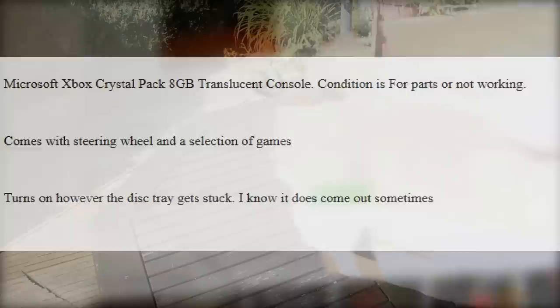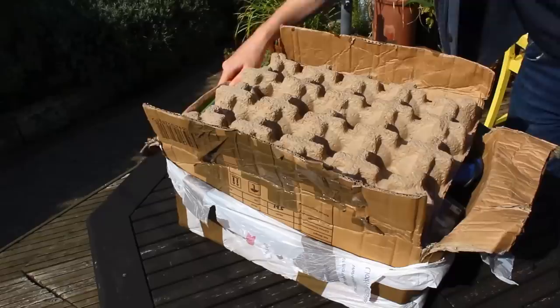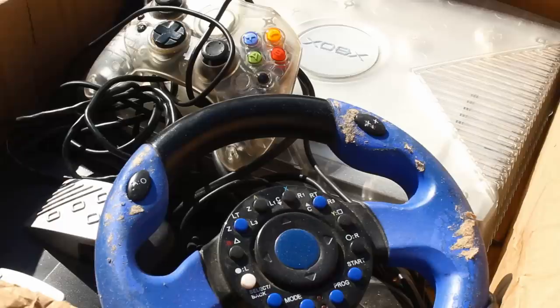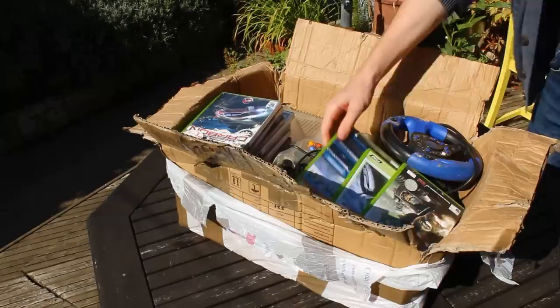So after a few days waiting on the post, what actually ended up arriving? Well, this right here is an absolutely massive box of stuff — what can only be described as a plethora of goodies and an absolutely ungodly smell emanating from somewhere within the box. However, I was able to see plenty of games scattered around, what appeared to be a rather dirty looking steering wheel, as well as a crystal Xbox and controller. Even if this doesn't work, look what we've actually managed to get. Maybe the seller just wanted it all gone, probably why they just threw it all in the box.